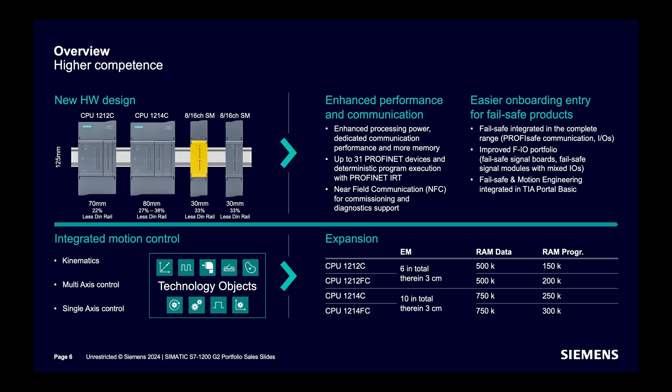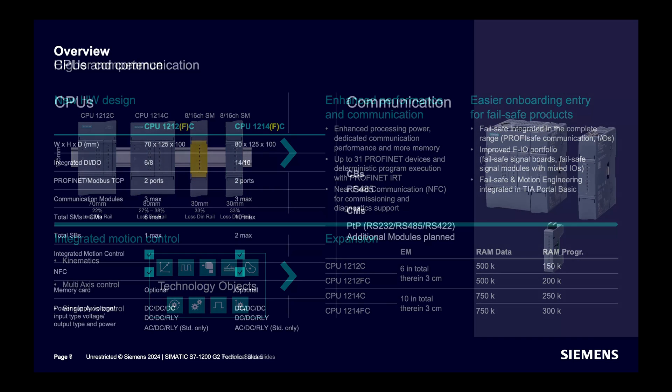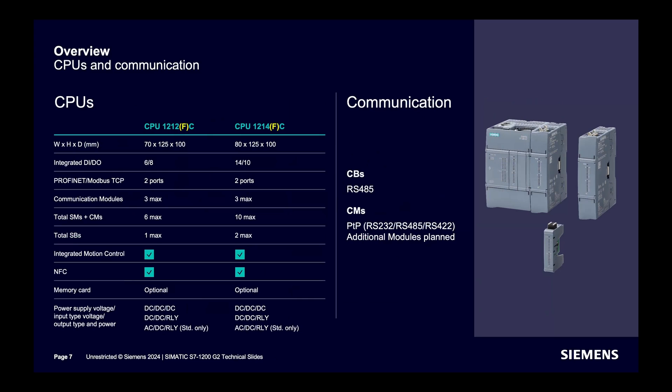This is the overview of the new CPU-1212 and CPU-1214. Width has been reduced and height has been increased. Integrated DI and DO is 6 and 8 for CPU-1212, and 12 and 10 for CPU-1214. Two PROFINET or MODBUS ports are now available. Three communication modules are supported for both. Six signal boards and signal modules are supported for CPU-1212, and ten for CPU-1214. One signal board slot is supported for CPU-1212 and two for CPU-1214. Integrated motion control and NFC are included. Memory card is optional, and different power options are available.